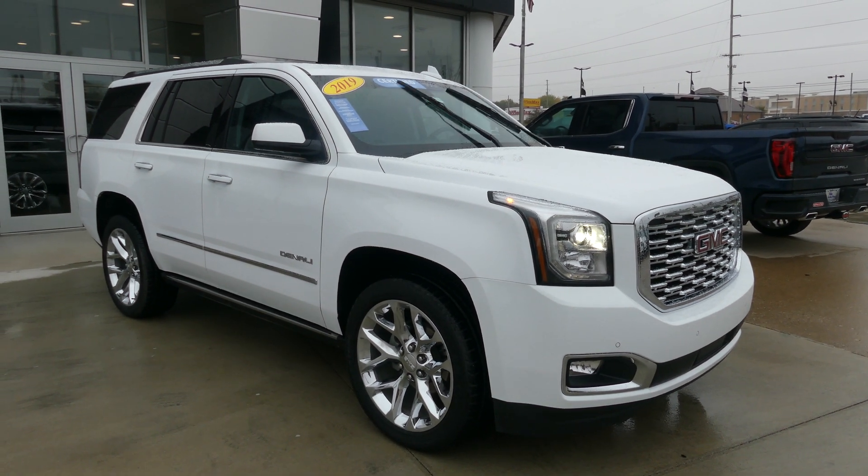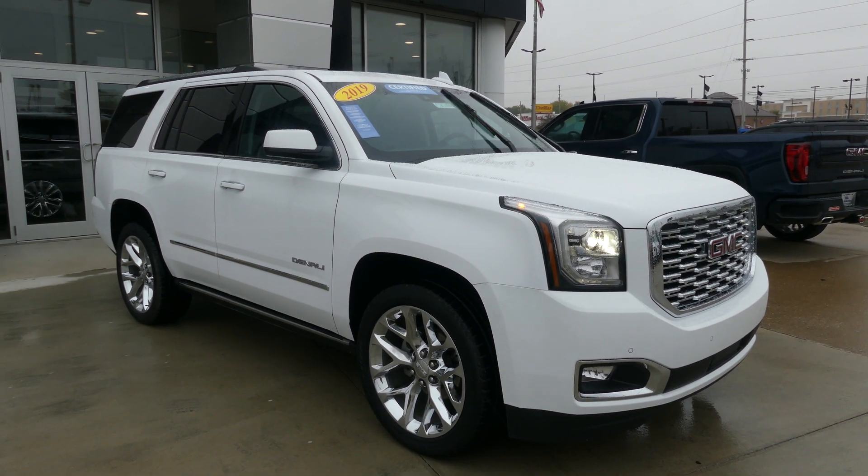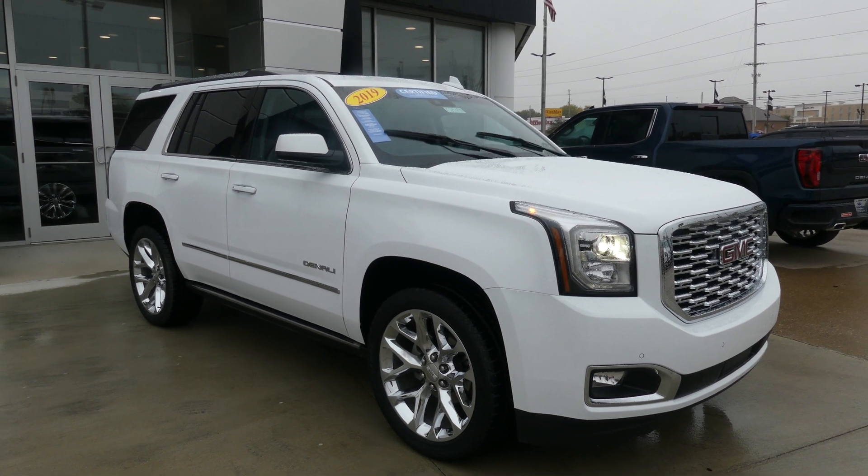Hello and welcome to a Blur Buick GMC online showroom. Today we're gonna have a quick look at this 2019 GMC Yukon.